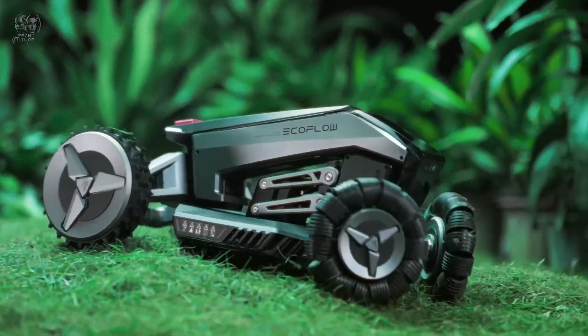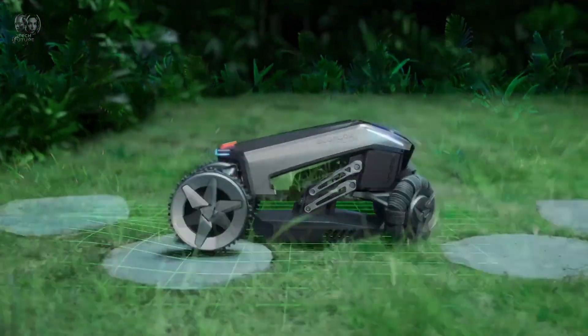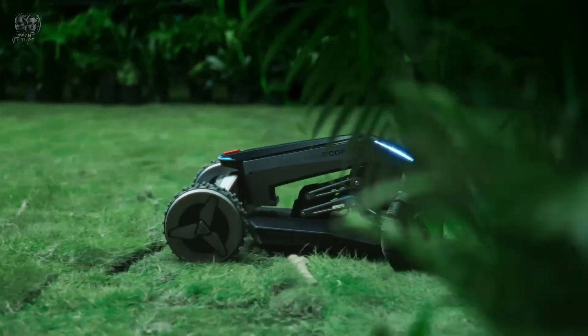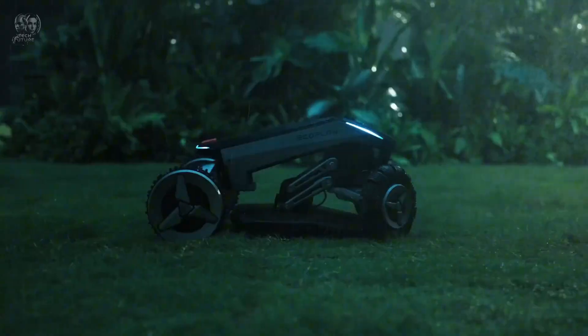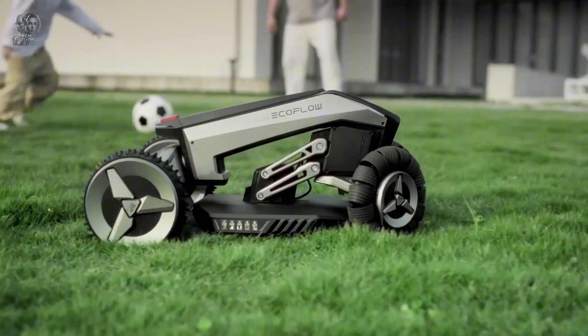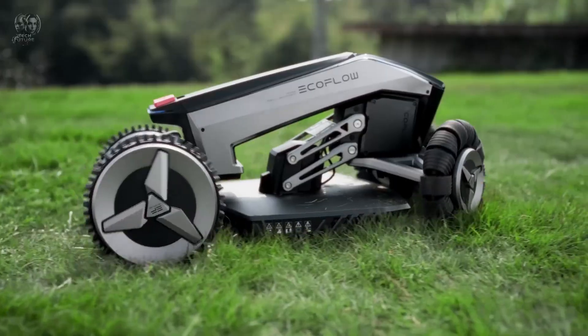The EcoFlow app makes it easy to establish and change mowing limits from your smartphone. Using the app, you can manage the mower's cutting height, check the battery life and even trace its whereabouts. The EcoFlow Blade Robotic can climb slopes as steep as 27 degrees, has a large cutting width and front wheels that can turn in any direction. For a limited time, you can purchase it for $2,649 or get it with the Lawn Sweeper Kit for $3,199.